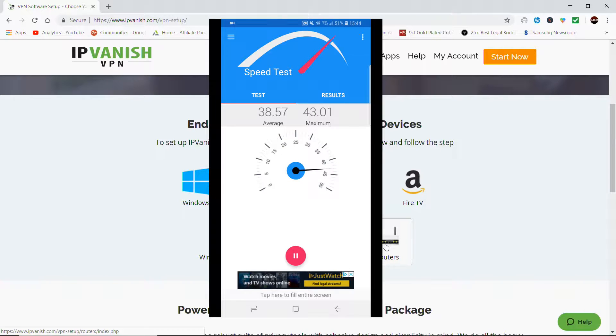Without the VPN connected, I'm getting an average of 38.57 and a maximum of 43.01.